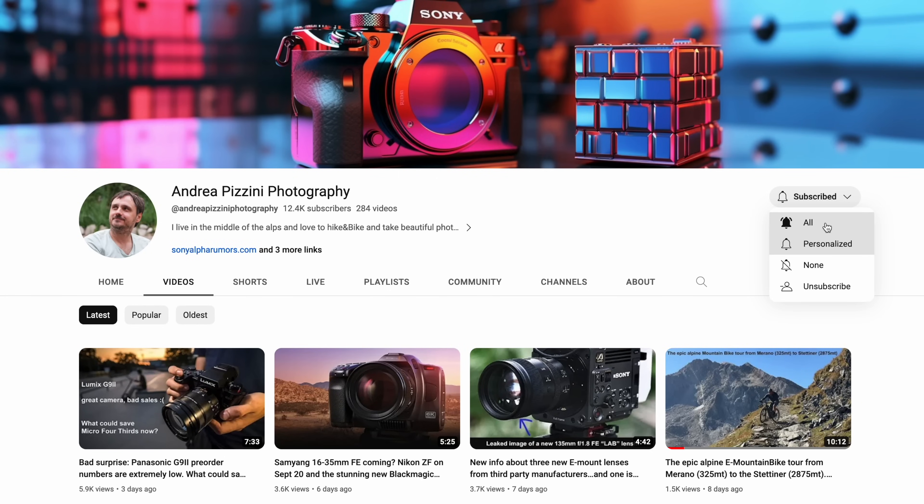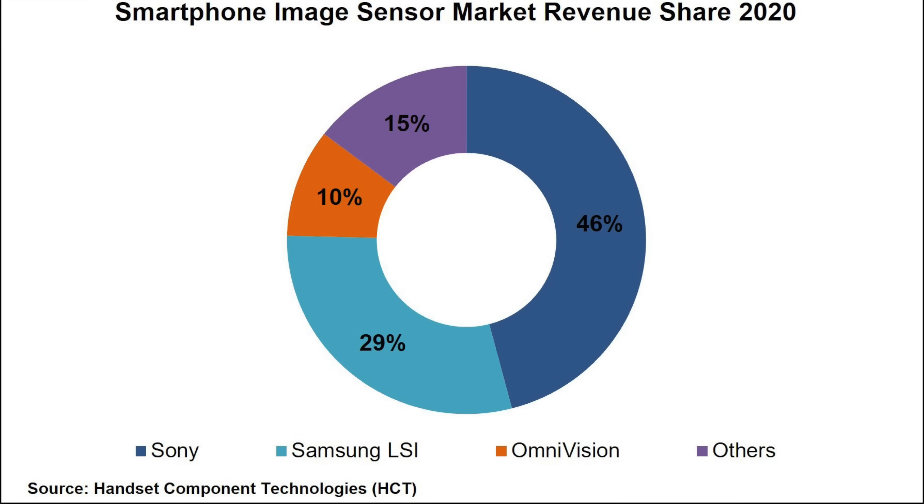But before that, please take two seconds to subscribe to the channel and hit the notification button to not miss any of my upcoming rumors. We all know Sony is the king when it comes to the image sensor market — they hold over 40% of the worldwide share of image sensors.